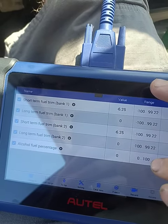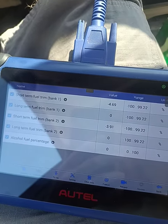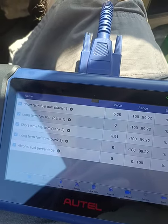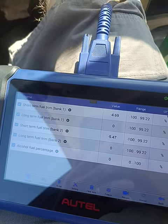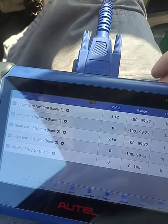I could not find a reset for the fuel alcohol sensor in either the Autel IM508 or our Launch X431 — I think it's a Pro Apex. Neither of those would work.